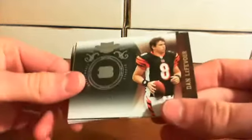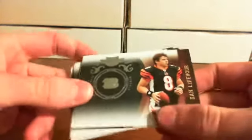We have Dan, numbered out of 100. Jordan Shipley rookie blitz, numbered out of 299. And our final base card — Carson Palmer, numbered out of 50.